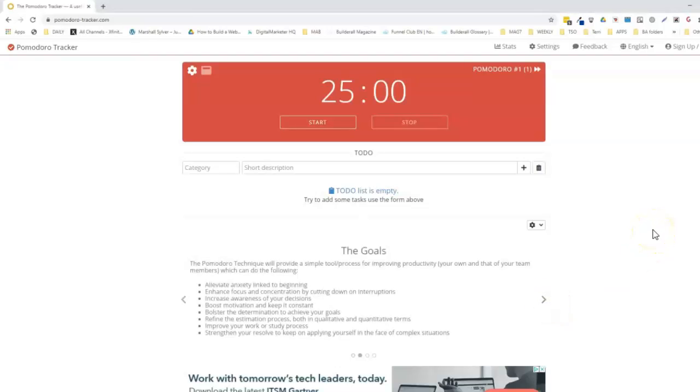The Pomodoro Technique will provide a simple tool or process for improving productivity — your own and that of your team members. It can help alleviate anxiety linked to beginning, enhance focus and concentration by cutting down on interruptions, increase awareness of your decisions, boost motivation and keep it constant, and bolster the determination to achieve your goals. It can also refine the estimation process in both qualitative and quantitative terms — that's a big one.